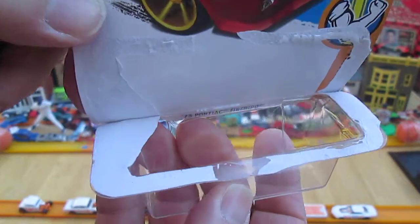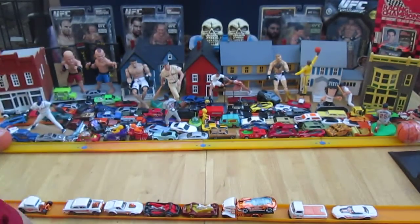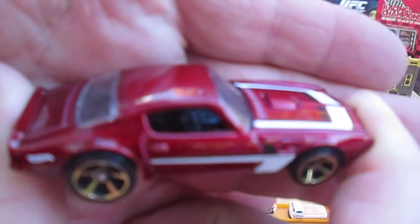For an ugly tear, that looks pretty good. I like the feel — feels like a cool Hot Wheels in my hand.